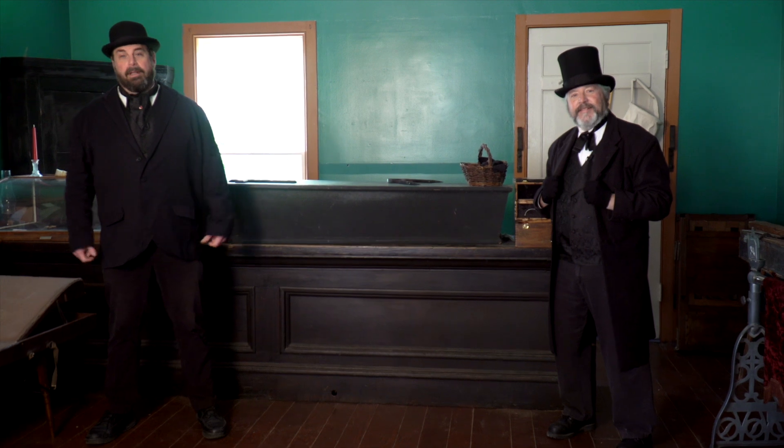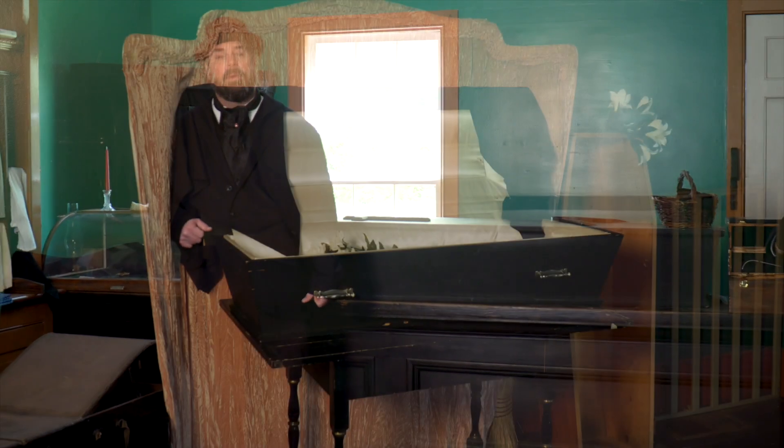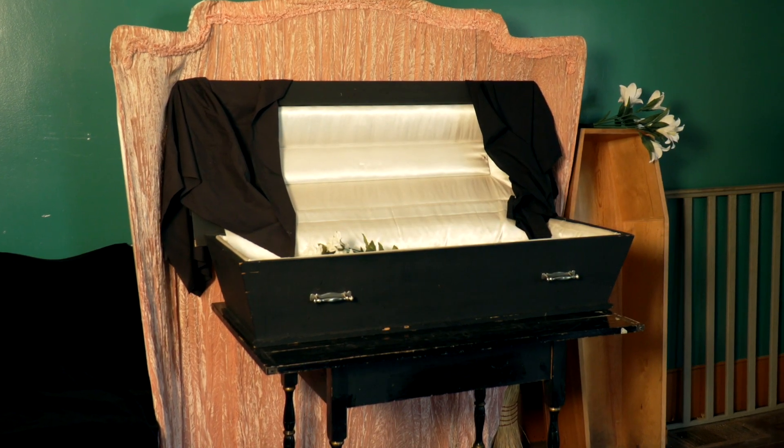Welcome to Barrymore's Funeral Parlor. I'm Les Grimm, and I'm Barry Grimm. The Grimm Brothers will take care of you. Now this establishment used to be a furniture shop, but over time we went less and less with the furniture side of the business and more of the funereal side.